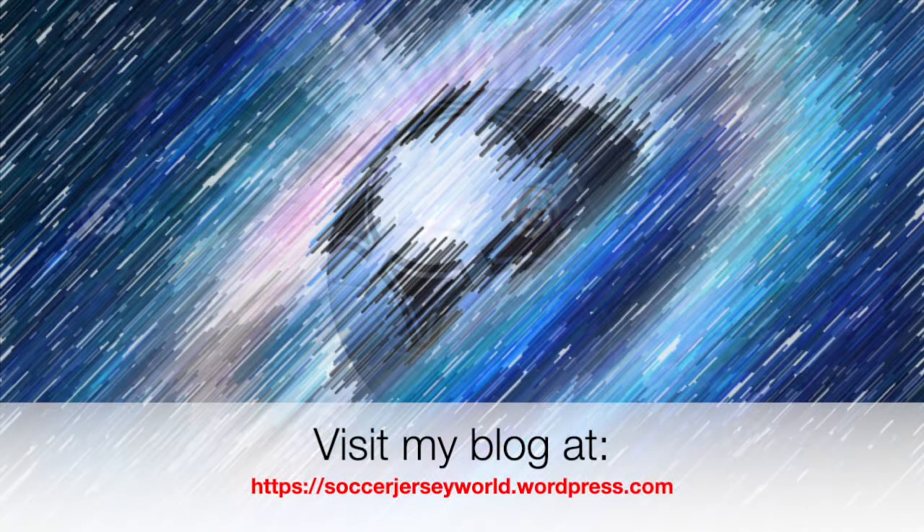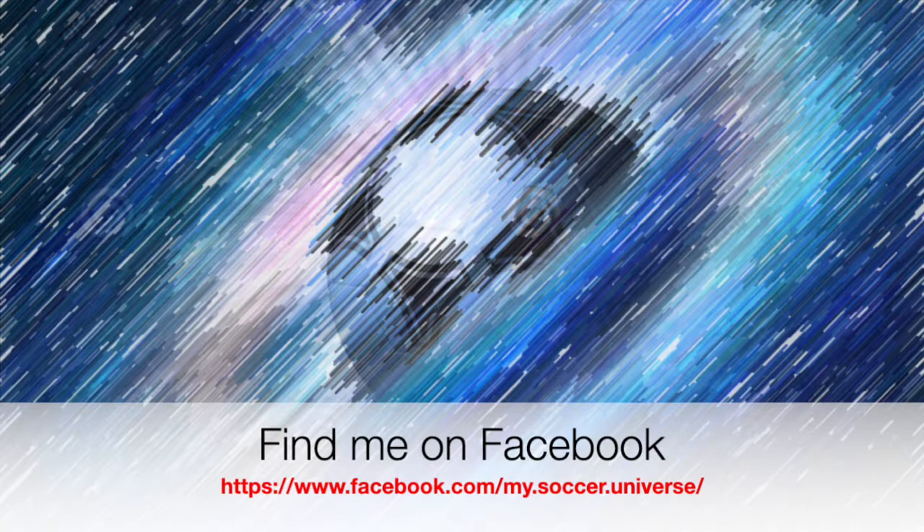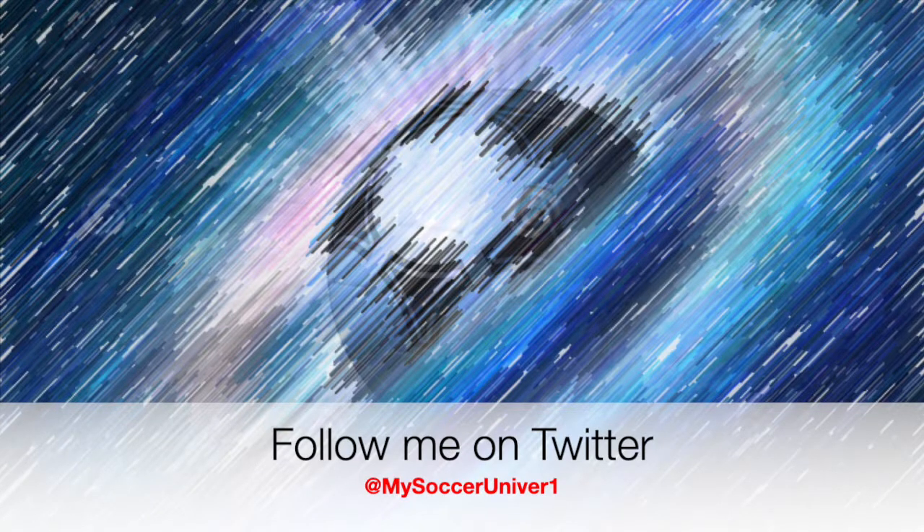I really hope you enjoyed this video. If you did, here are some videos and playlists that might be of interest to you. Please consider subscribing to my channel for all updates — all things my soccer universe. I want to wish you a wonderful day. See you soon.